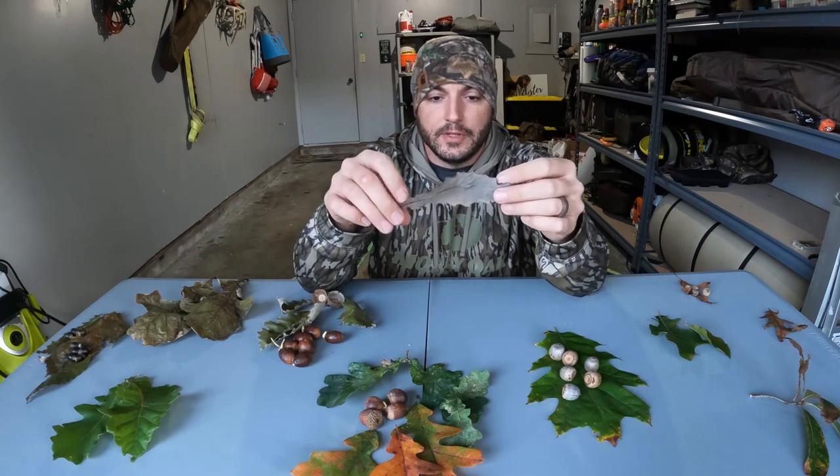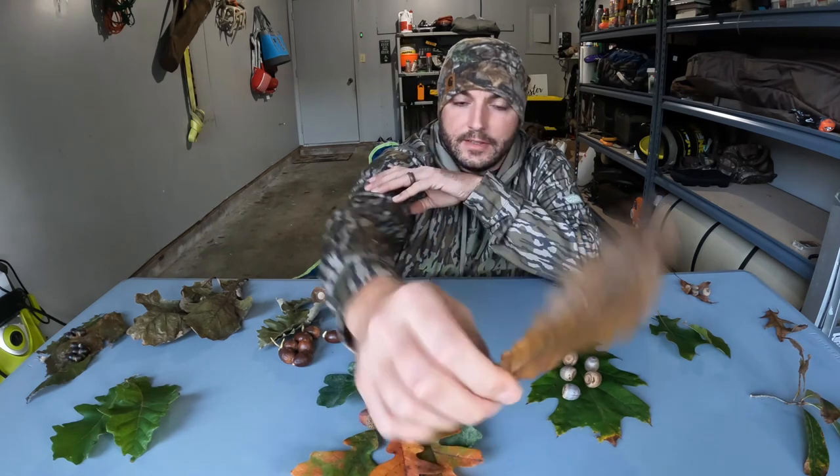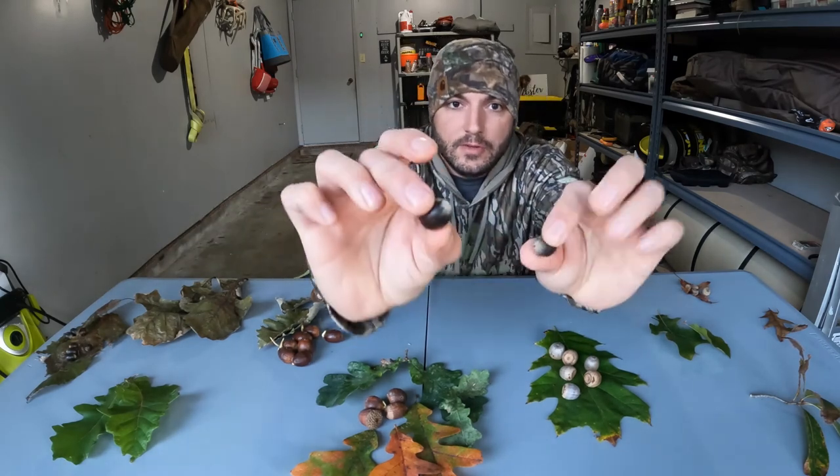This is a chinkapin oak — as I mentioned, it's one of the white oaks that you would typically distinguish as a red oak just based off the pattern of the leaves. It does have some sharp jagged edges, and just looking at it at first glance you would think it's a red oak, but it's actually a white oak and the leaves are pretty easy to distinguish. This is what the acorns look like — they're typically about under a half an inch long and they're very dark brown, small acorns.